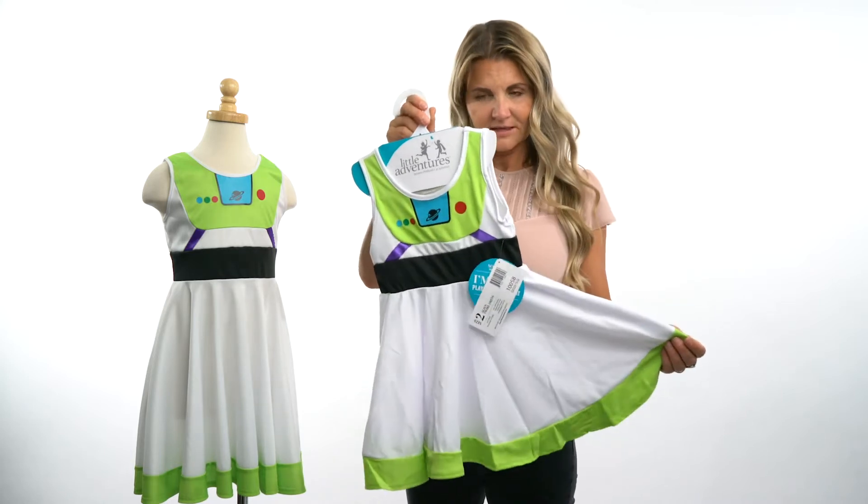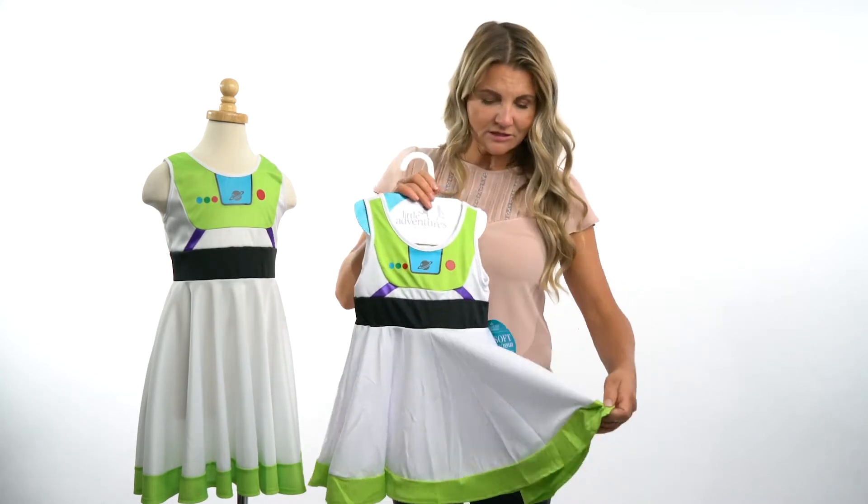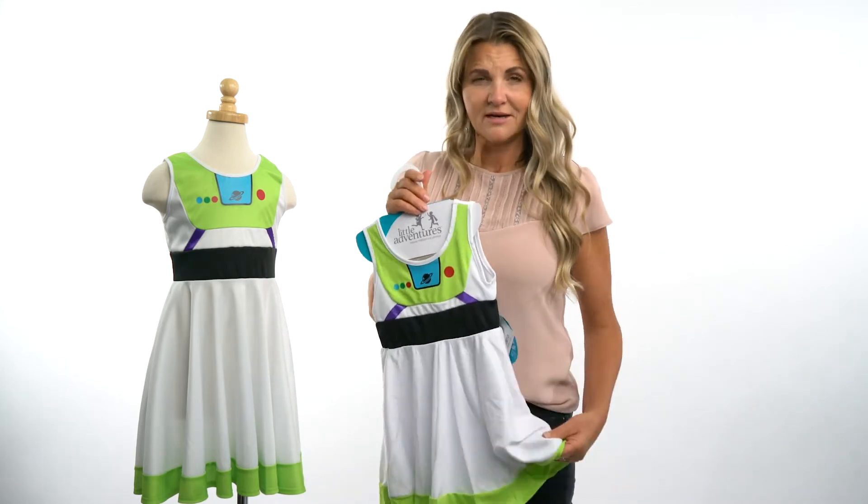This one's a size 2 and this one's our size 6. Inside, we actually wrap the waistband so that there's nothing itchy or scratchy ever touching your child's skin.